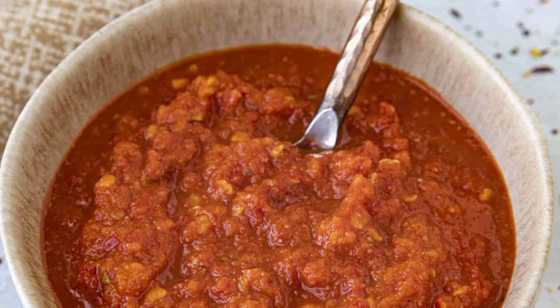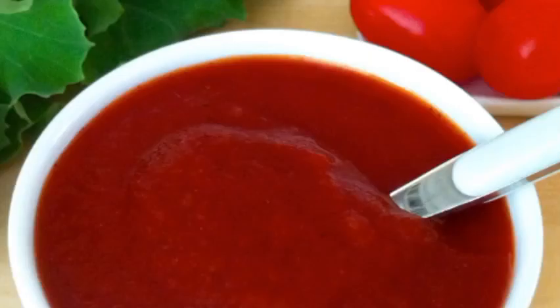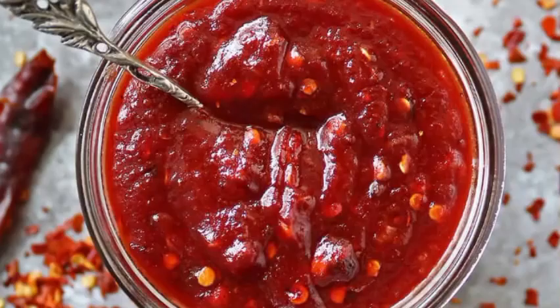Is chili sauce sweet or spicy? There is a difference between sauce and chili sauce. The sweet chili sauce is made with chili pepper and sugar, which gives it a sweet flavor. The chili sauce, on the other hand, is more tomato based — almost like ketchup.